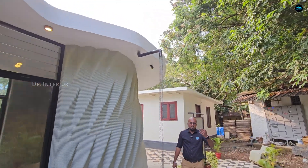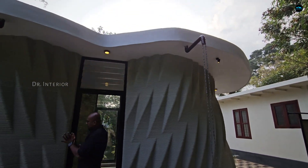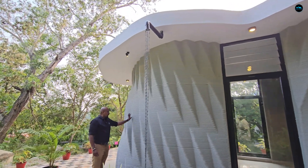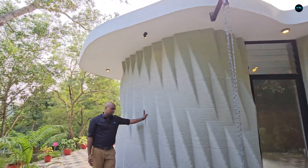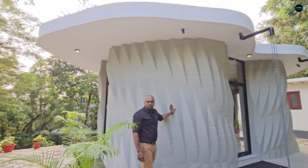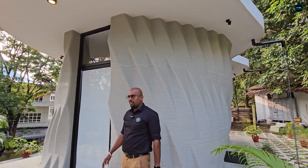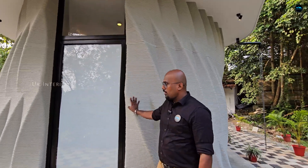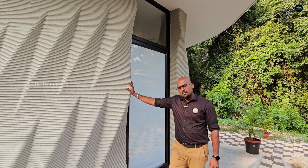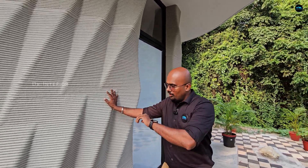We can do these 3D printed homes. Water absorption and repulsion — that is why we asked about water absorption. This is a mix of concrete and additives, and that is why water absorption is minimized. We don't have any problems with water in this building, and that gives us a good idea of building construction.